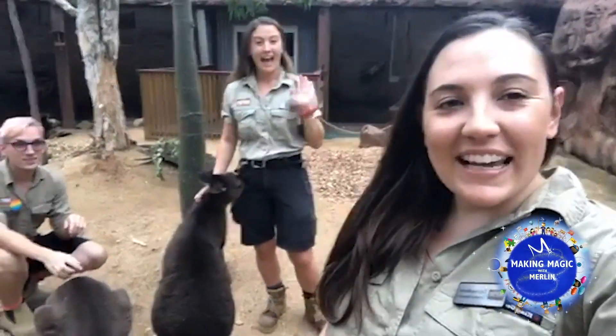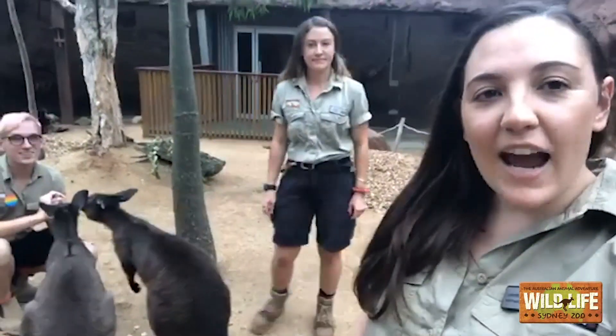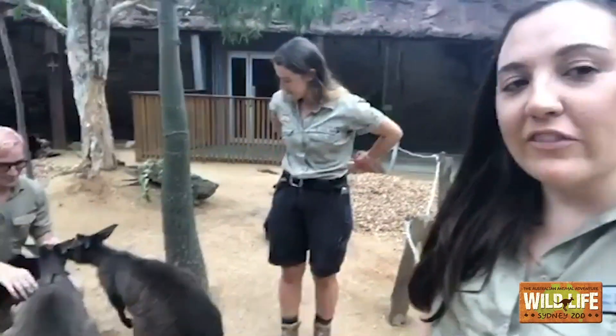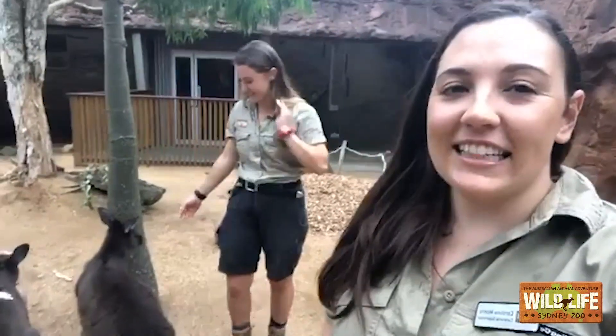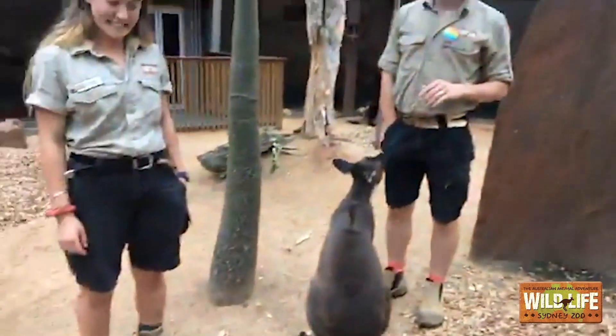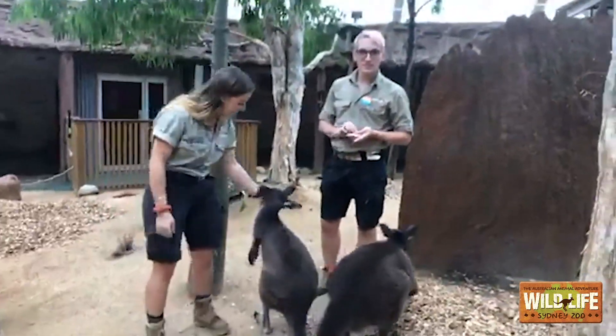Hello everybody, welcome back to Wildlife Sydney Zoo. My name is Caroline. We've got Shania and Scott over there with two lovely kangaroo ladies. Today we're going to tell you guys all about probably what is the most iconic and famous animal that we have here in Australia. We're going to let Shania and Scott tell you guys all about these girls and their species.